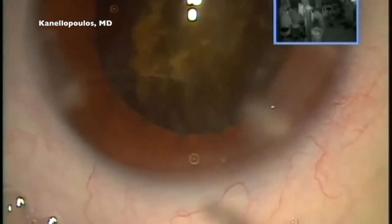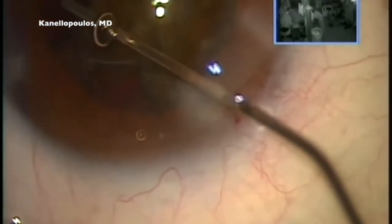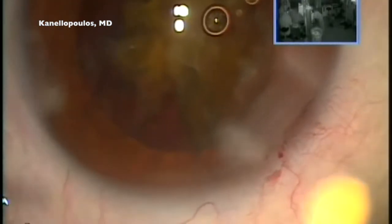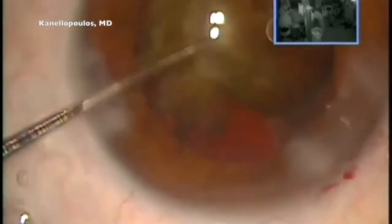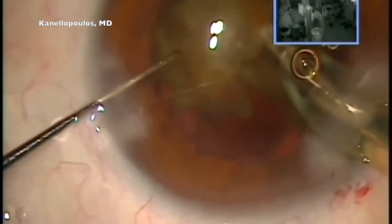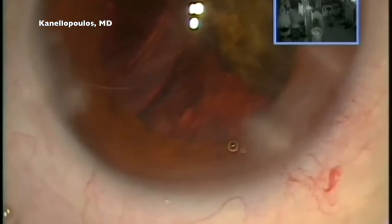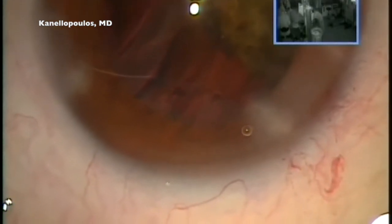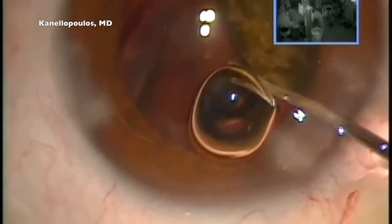We can all see this round rent that extends in the surgeon's image superiorly toward the left — in essence, an inferotemporal rent of about 70 to 90 degrees in arc. I will proceed in debulking as much as possible of this ferocious nucleus. Only if I had predicted how hard this lens was — the red reflex was very deceiving. We felt this lens would be a 3 or 3.5 out of 4, but this is a 4+ — possibly 5 to 6 out of 6 depending on which classification you use.